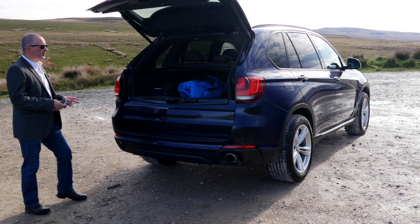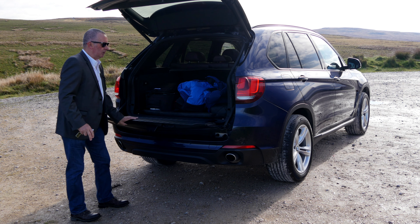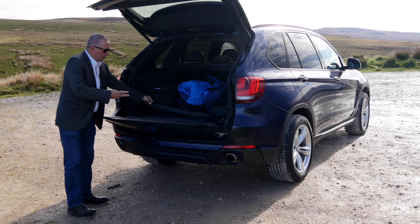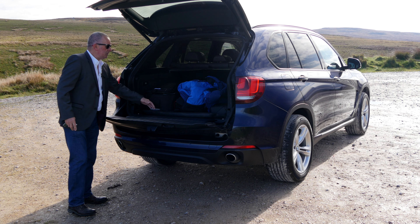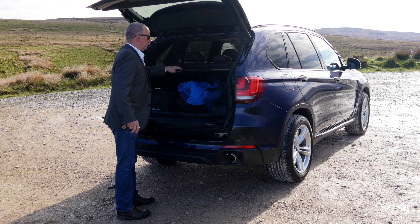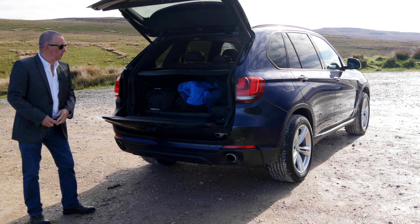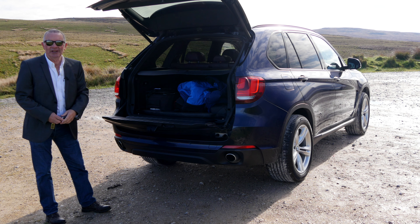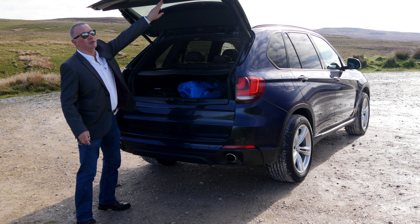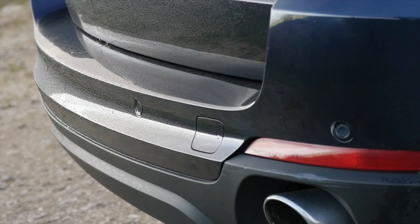The tailgate opens from the key — it's power open too — and there's a little handle there to make it easier to load. It's like new in the back as well. We've got a heavy-duty load cover and the rear roller blind. It's an absolutely beautiful car. Rear parking sensors, twin exhaust tips.